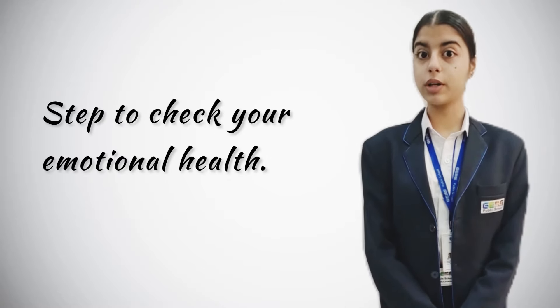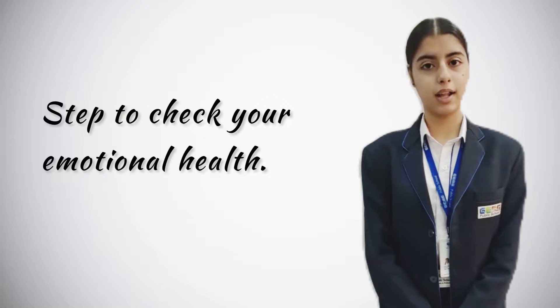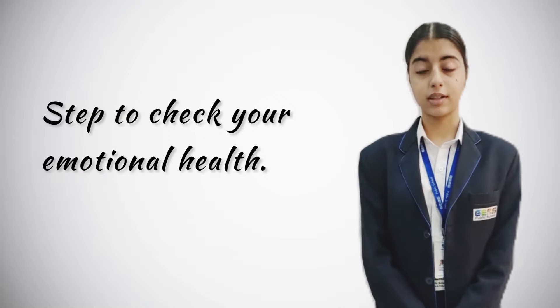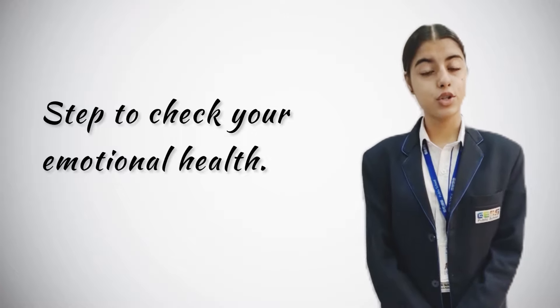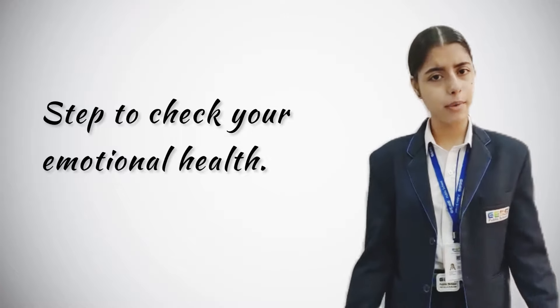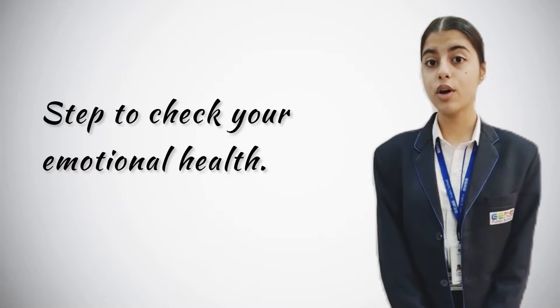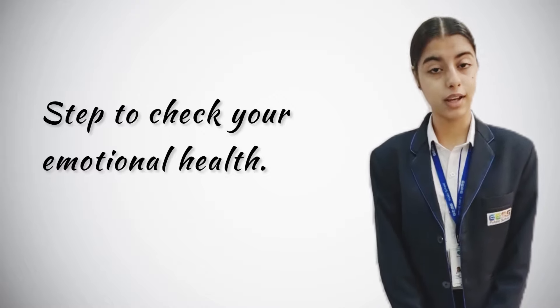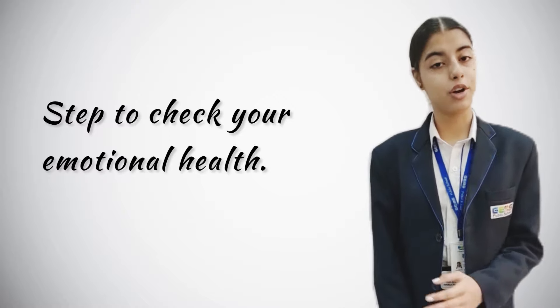Now, when we know what emotional health is and what it really needs to be emotionally healthy, let's have a check of how emotionally healthy you are. First, ask a question to yourself: How am I feeling today? This question sounds so obvious, but how often do you ask yourself how you are feeling today? You are genuinely forced to consider your response.